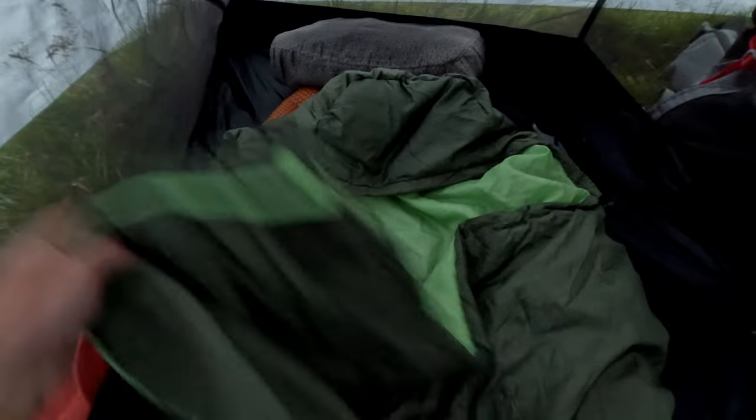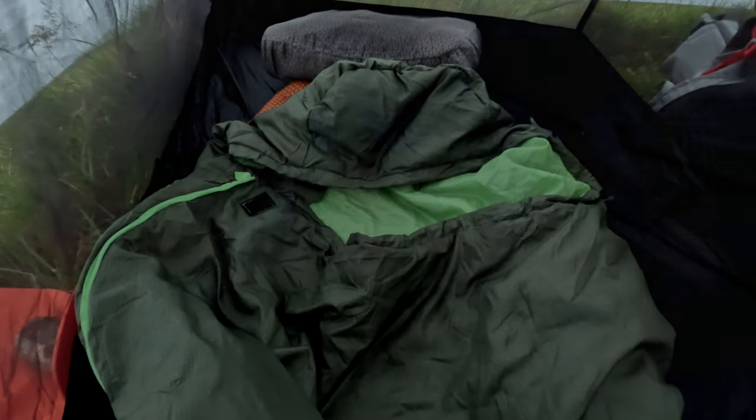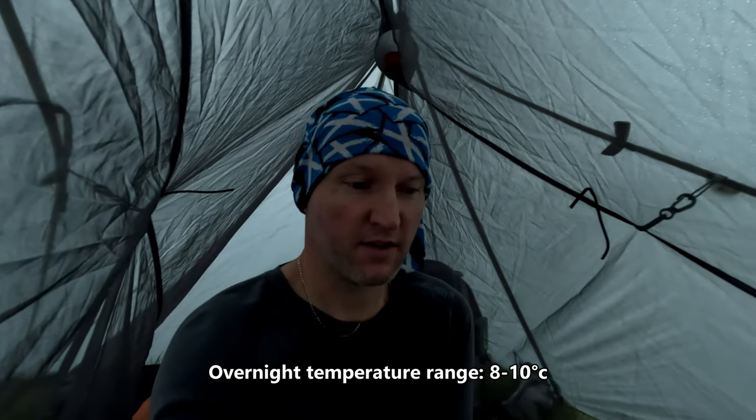Good morning campers, it is 20 past 5. I had a pretty good sleep until the rain started about half an hour ago — it's off at the moment but I'm going to get up and get going. The sleeping bag was alright actually; I slept well enough but there were some cold spots, so I think I've definitely met the comfort limit. Condensation is not too bad, just a very fine layer.